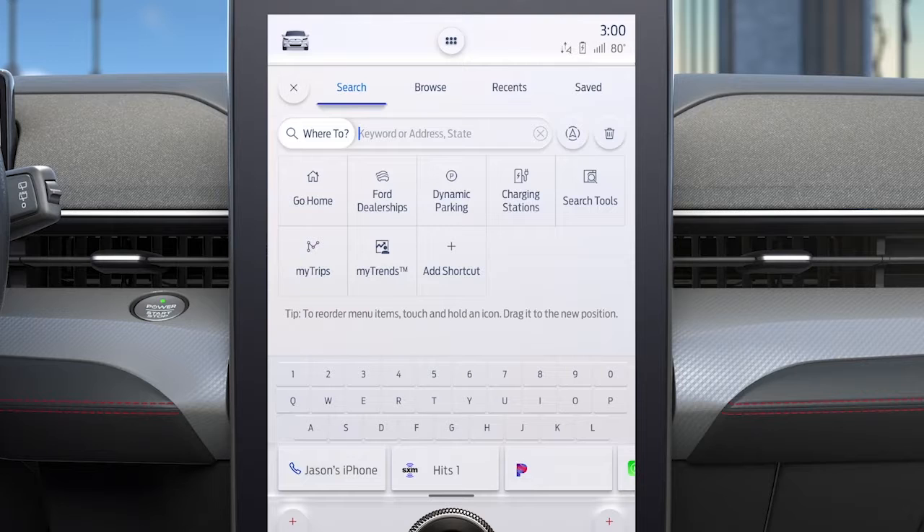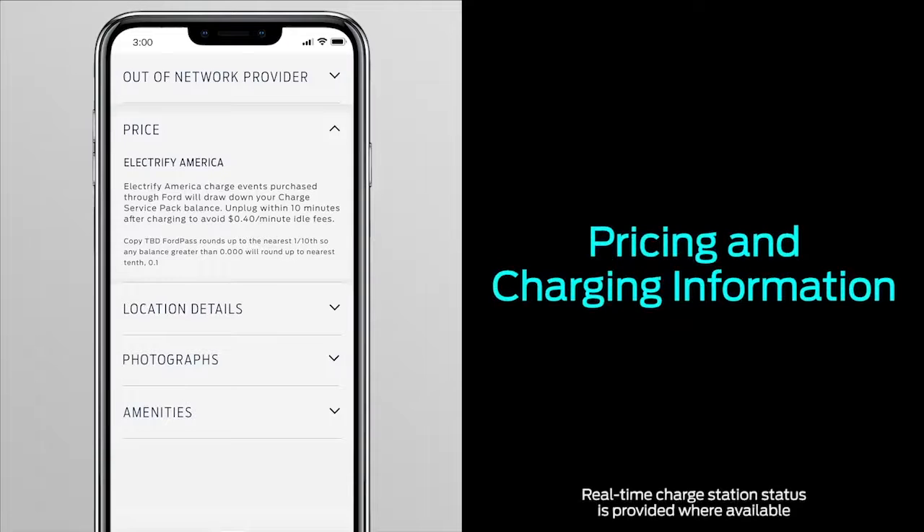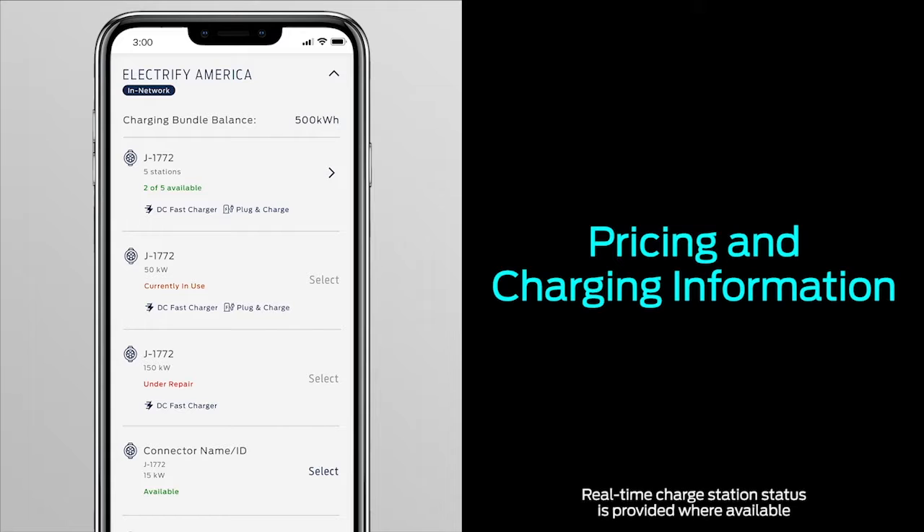Another feature of your SYNC 4A system and the FordPass app is called Power My Trip. It helps you pre-plan your route and locates the fastest and most convenient charging stations along the way. It can also tell you the price and power level of charges and the availability of charging plugs.